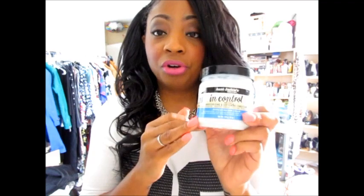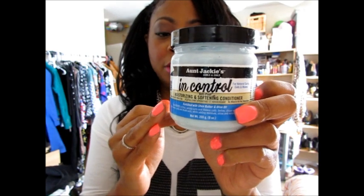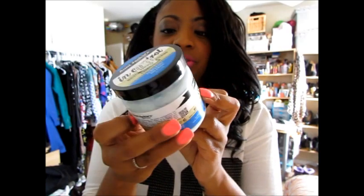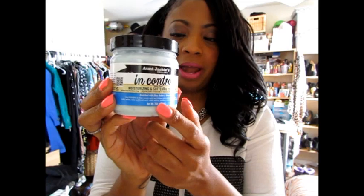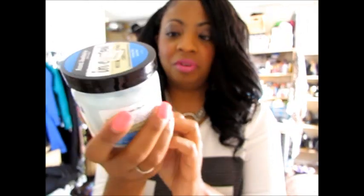I'm fairly new to this brand, but I've been researching it and I've been seeing other videos about it. When I saw it on the shelf it just rang a bell and I said, let me give it a try — and I'm so glad I did. So if you have never used this product or heard of it, definitely Google it, look up some videos about it and see if you want to try it. You can also use this as a deep conditioner, but I've been using it as a leave-in. That's the way I like using it. Again, this is by Aunt Jackie's and it's the Moisturizing and Softening Conditioner.